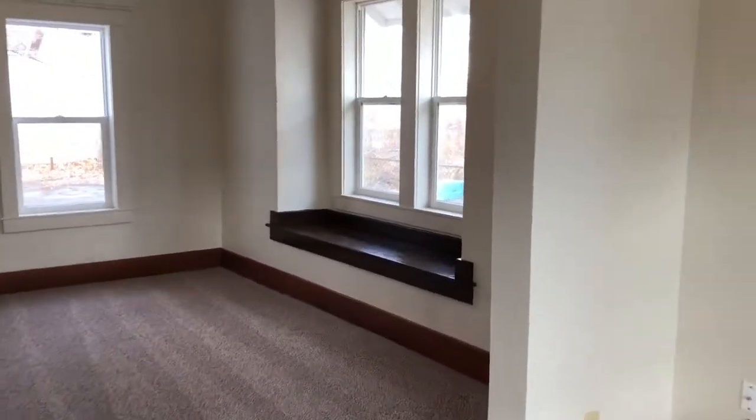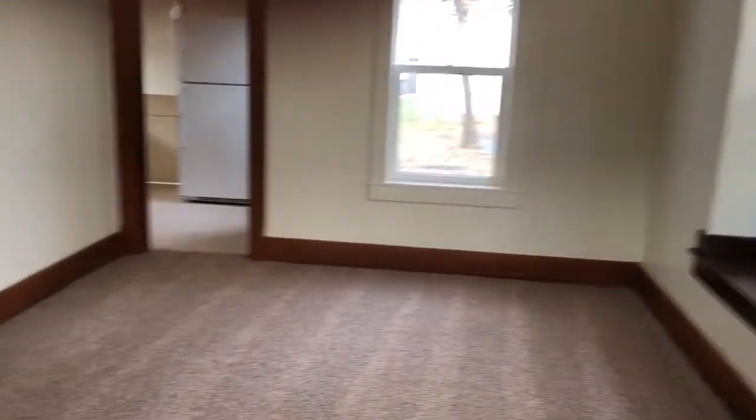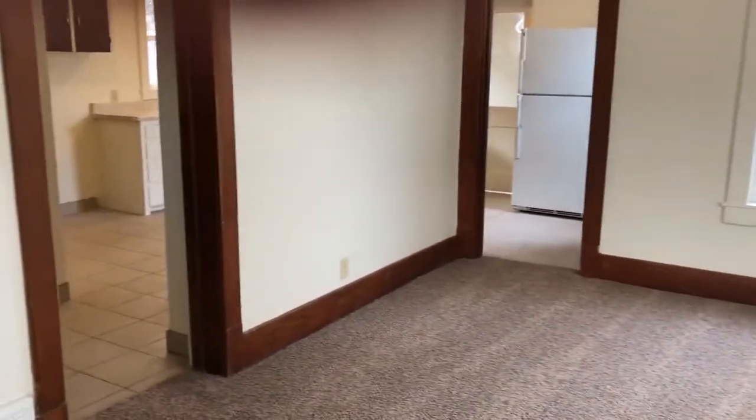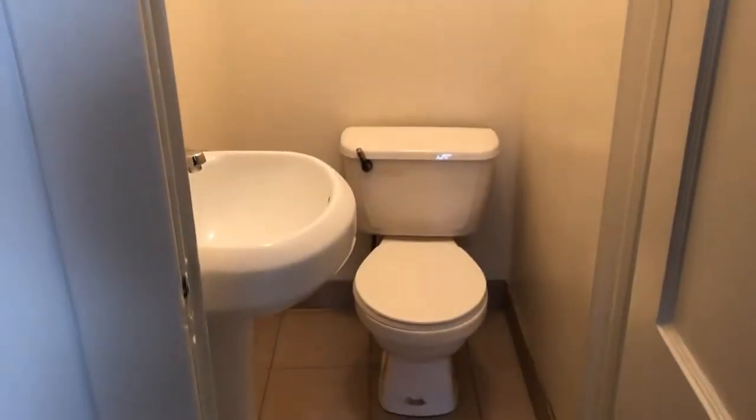The home also features new windows. There are washer and dryer hookups in the basement. Half bath off the kitchen.